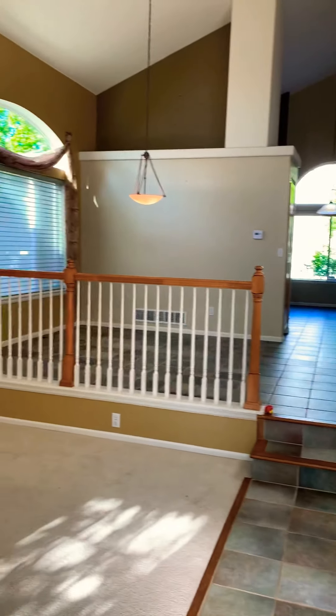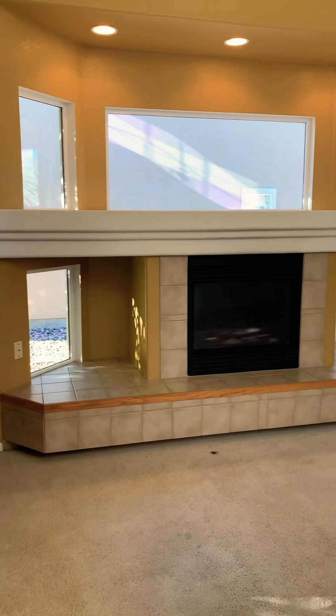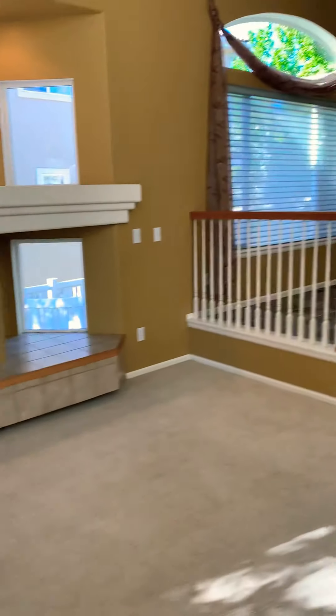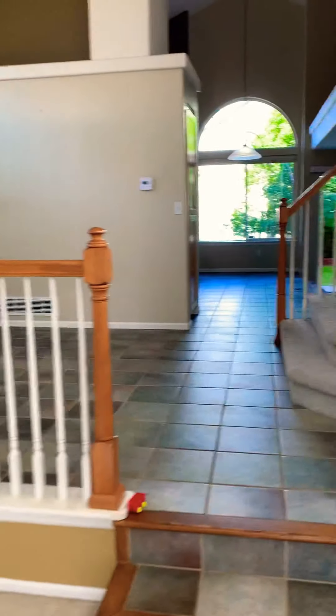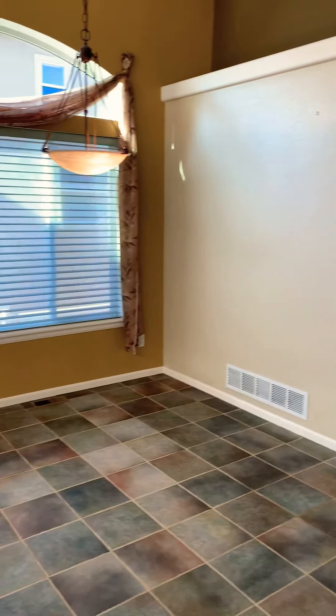As we enter, you can see very open, nice tall ceilings, formal dining room.